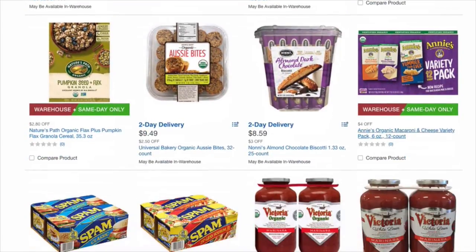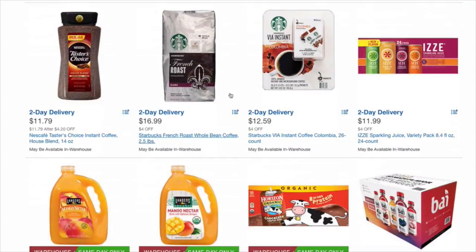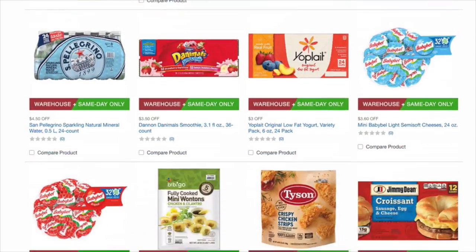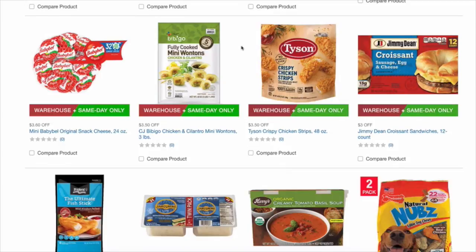Lucky Charms. Annie's macaroni and cheese, if you guys like that. Starbucks French Roast. Instant Roast from Colombia for Starbucks. Izzy — we're going to get those, those will be a special treat for Jamie. He loves Izzy's, I do too. Mango juice — that sounds good. Baby Bell light cheese, $3.60 off. Mini wontons — I don't like wontons, but those are great for Weight Watchers points.